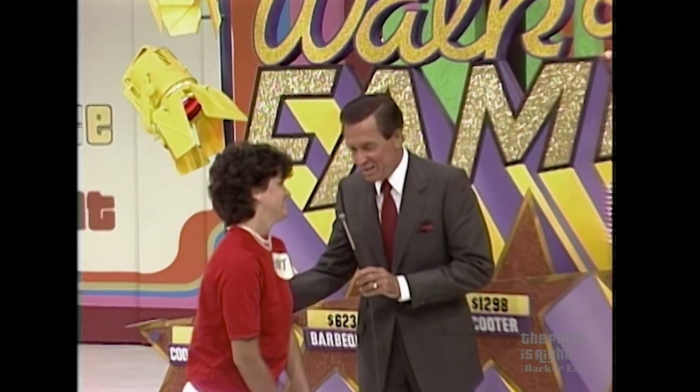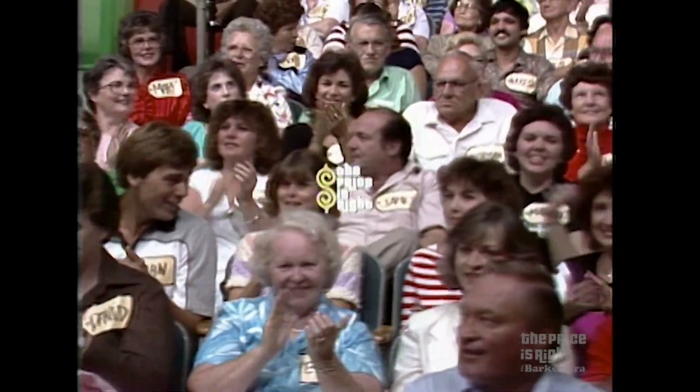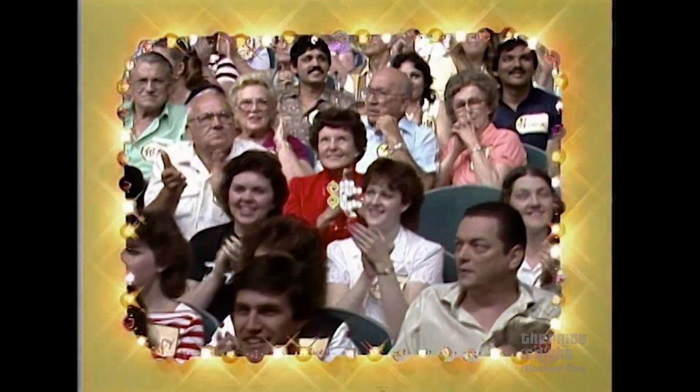But you won three nice prizes. Thank you. Bye-bye. There's more Price is Right coming up — more pricing games with fabulous showcases coming up on the second half of The Price is Right.